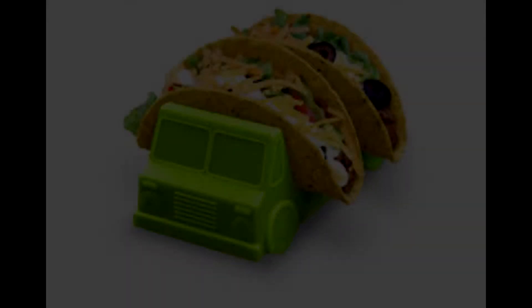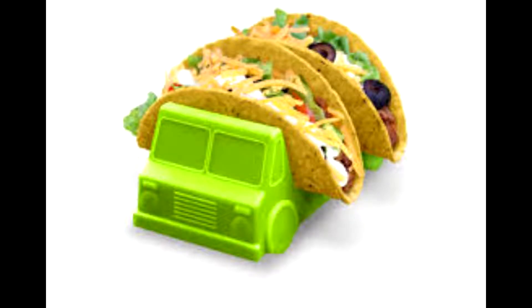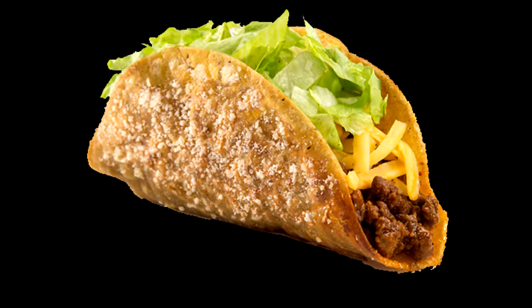Hi, hello everybody. Welcome to this video. I'd like to take a second and talk about tacos. A taco is a traditional Mexican dish composed of a corn or wheat tortilla folded or rolled around a filling.